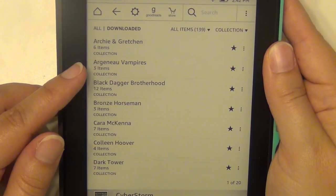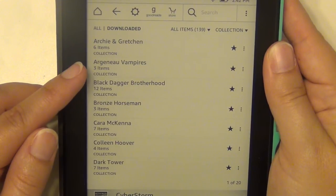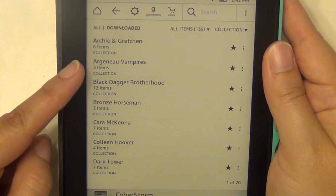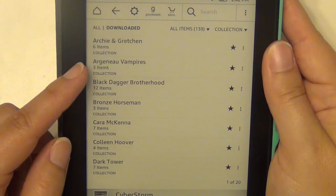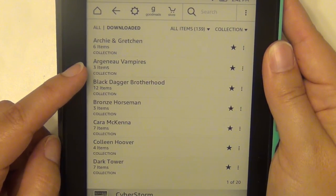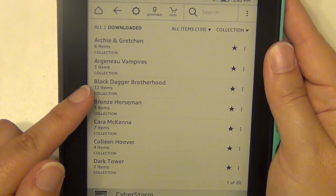Argeneau Vampires is a vampire series that I really love. I have three in there that I need to read — the most recent three — and I think we're up to book number 24 already. These are written by Lynsay Sands and they are really kind of a guilty pleasure. It's just a fun vampire series, very adult, so warning on that, but very good.